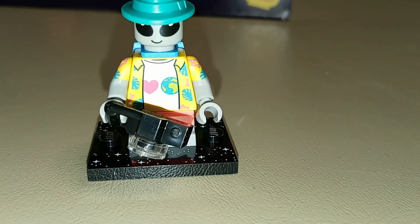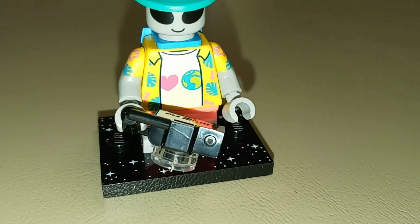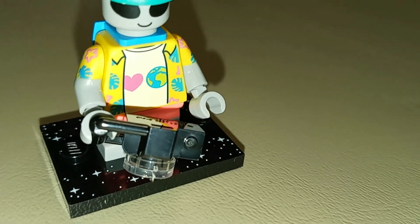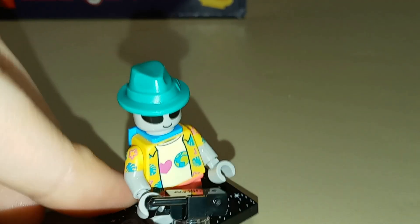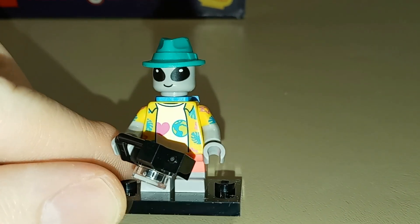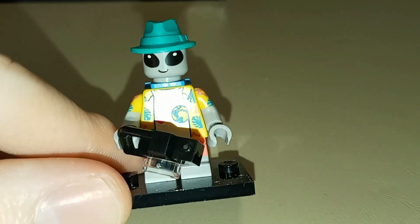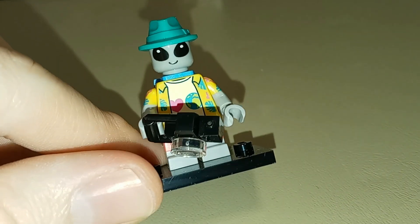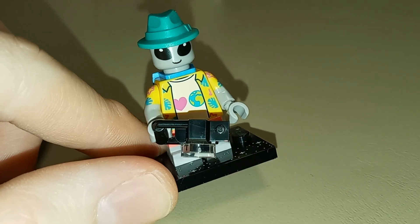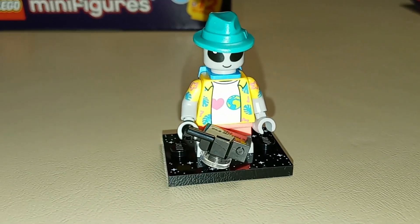The minifigure is really nice and cute. He's got a t-shirt that looks like it says 'I Heart Earth,' with a Hawaiian shirt on top, a backpack, dual molded short legs, a camera, and a nice little fedora. I do wish we could have somehow seen a return of the molded head from the Series 6 Classic Space alien, but that head piece didn't have any studs to attach the fedora to. Other than that, the figure looks really great — he also has printing on the back of the torso showing more of that Hawaiian shirt design. Overall a really solid start to the series.